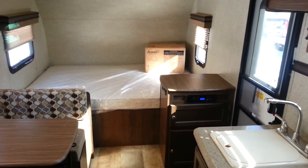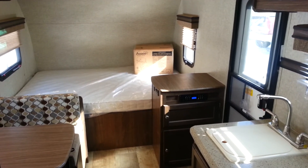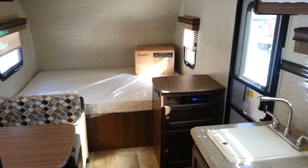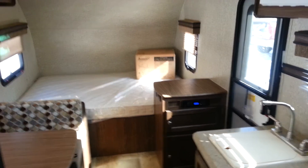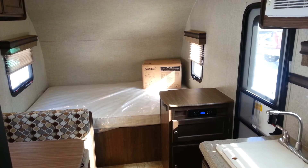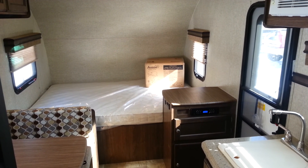So again, this is the 2015 Palomini 177BH, a 17-foot ultralight travel trailer made by Palomino RV. My name is Jonathan Allum — thanks for watching our video. We have this trailer in stock at Campwood RV in Stratford. Come on in at any time to take a look at this great floor plan. We do have many other Palomini floor plans in stock as well, which you can see on our website or in person at the lot. Have a great day.